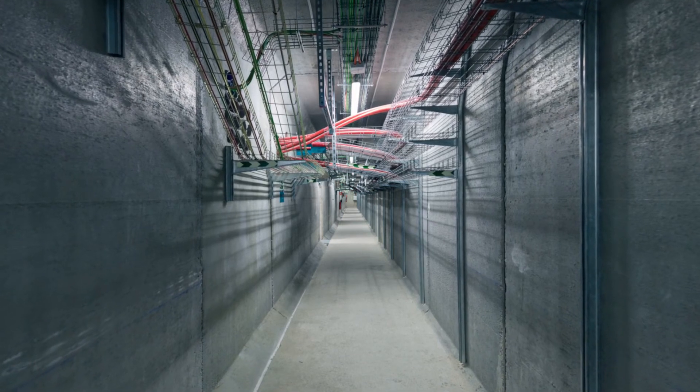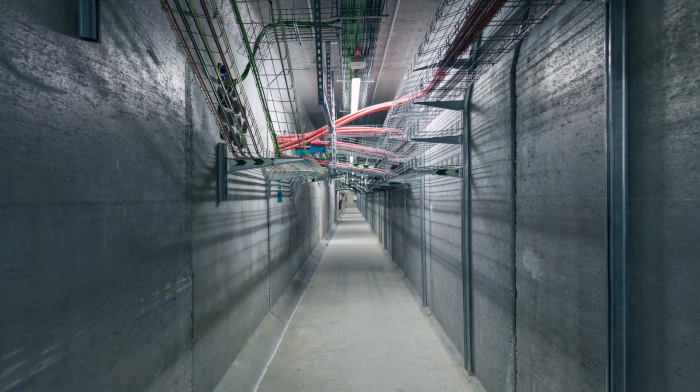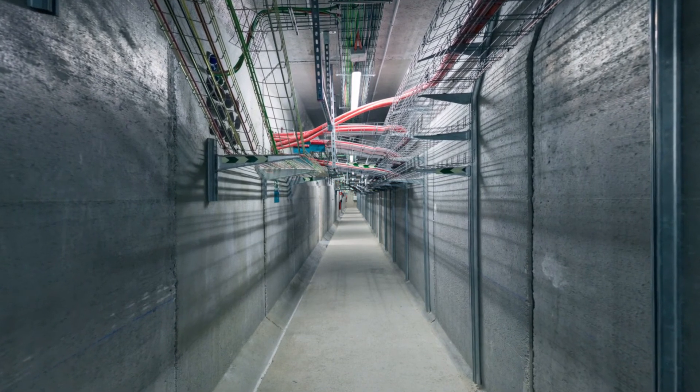And up on the roof, to the sound of birdsong, is a football pitch-sized array of shiny aluminum chillers that filter and cool the air going into the building.